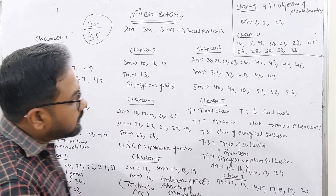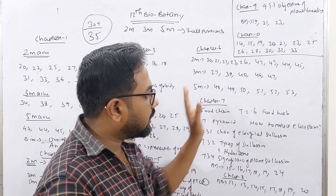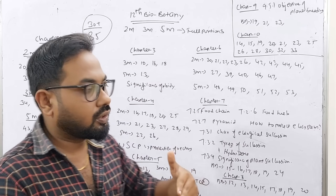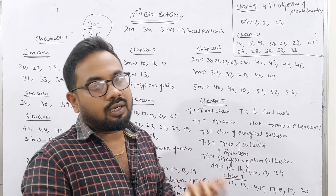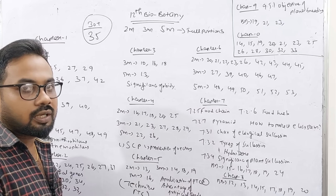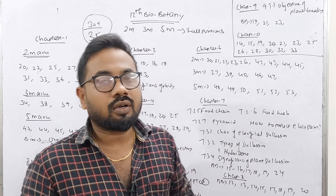You can get options for the first topic of global warming and for any other unit. Now, if you look at the Biozoology section, you will learn Botany first.